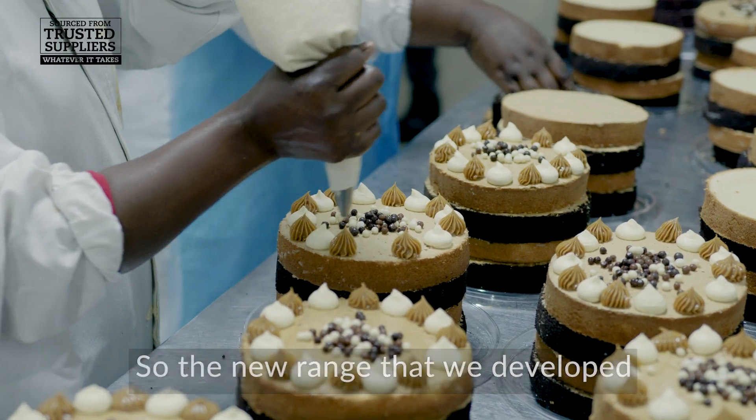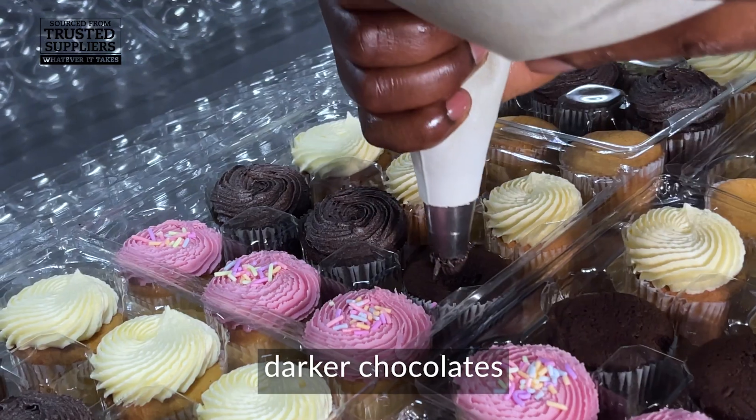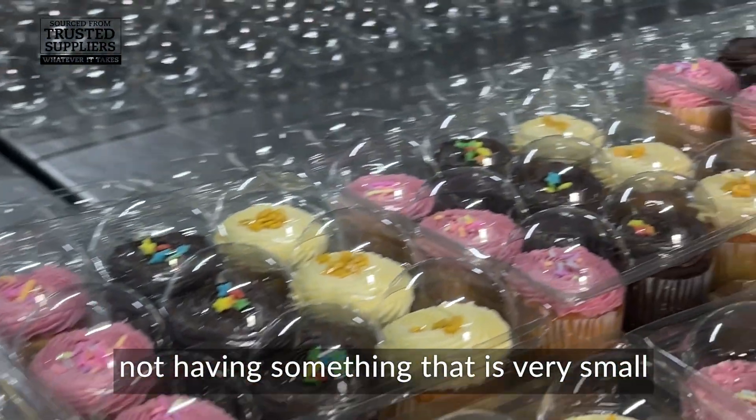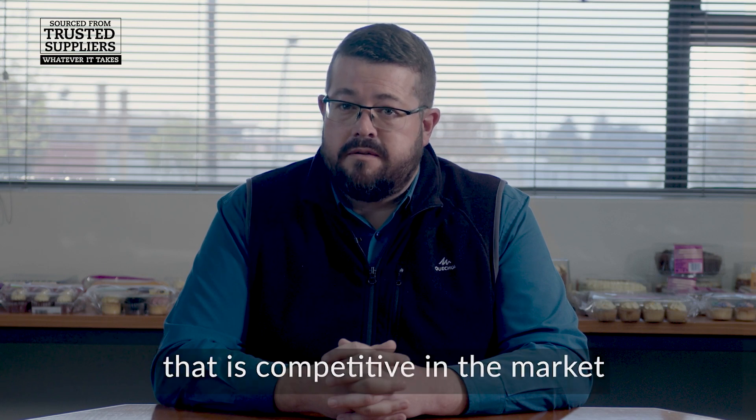With the new range that we developed, the developers looked at putting in things like real butter, darker chocolates, having volume in mind as well — not having something that is very small — and doing all of that while still landing it at a price that is competitive in the market.